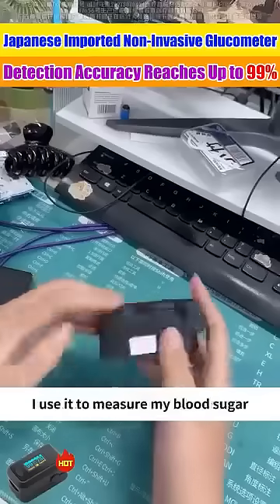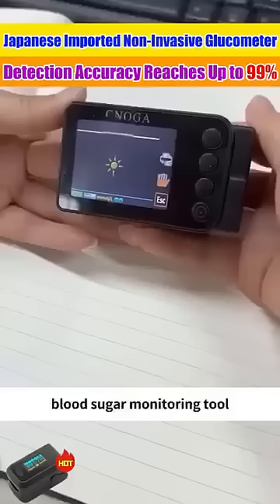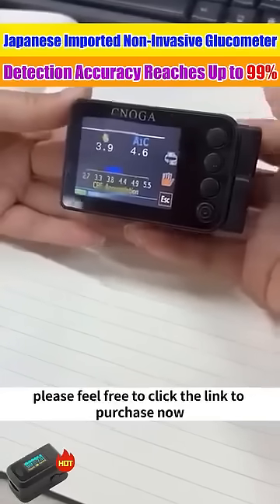I use it to measure my blood sugar, which gives me great peace of mind. If you are also looking for a convenient blood sugar monitoring tool, please feel free to click the link to purchase now.